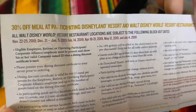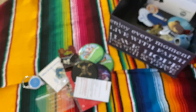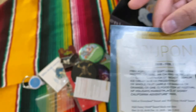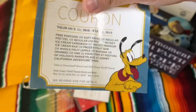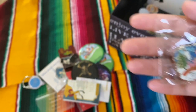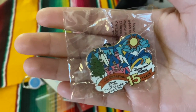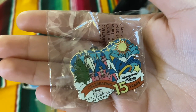Here we have coupons that we received in our Disney holiday packets. We just gave it to the hostess or cashier and they would apply our discount. This is a coupon for free popcorn, drink, churro, pretzel — pretty much anything from the QSR carts. This is a pin for the 15 years of the Grand Californian Hotel.